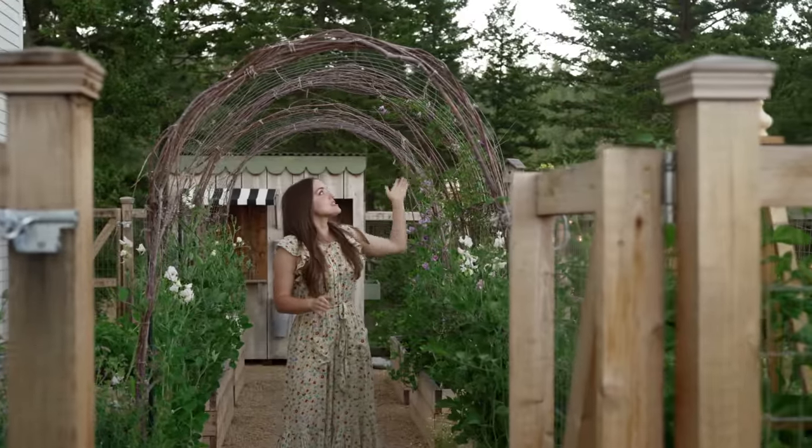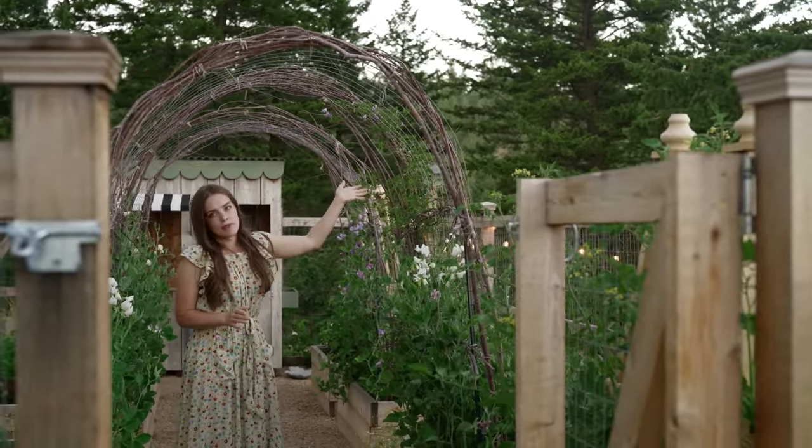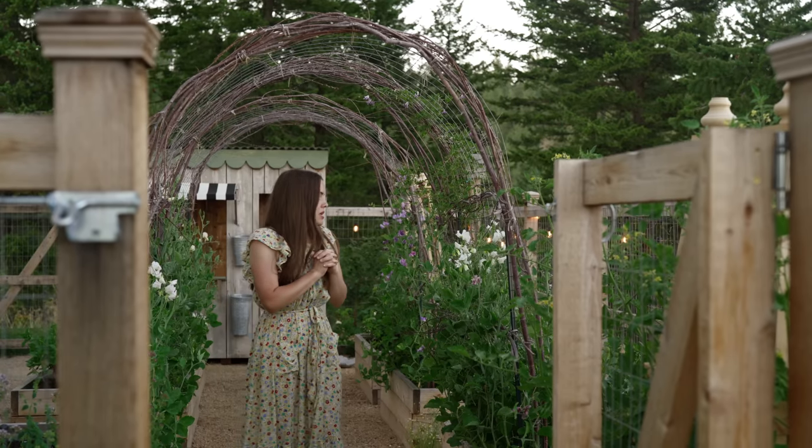Also growing up over the arch is a Betty Corning Clematis, which is one of my most favorite clematis. The hummingbirds love her — she's got that trumpet shape which hummingbirds love.